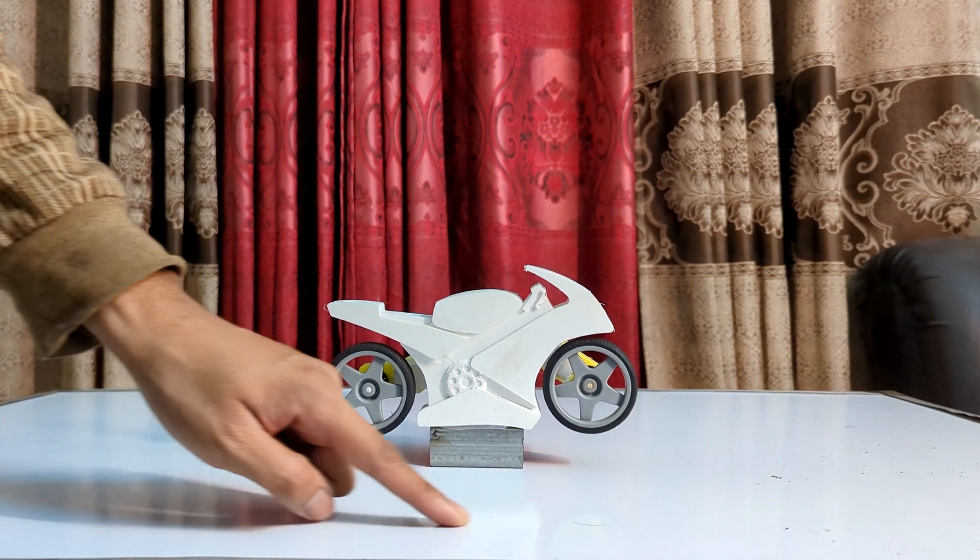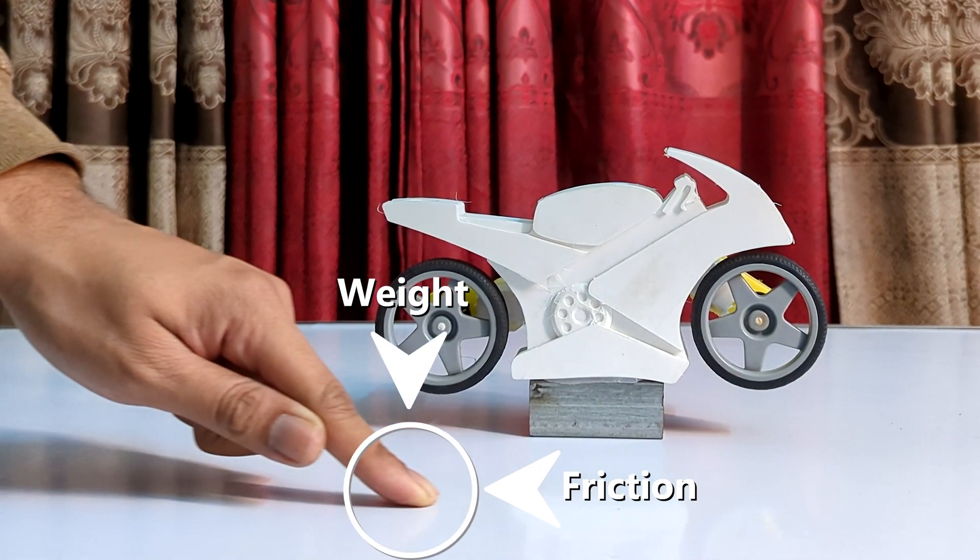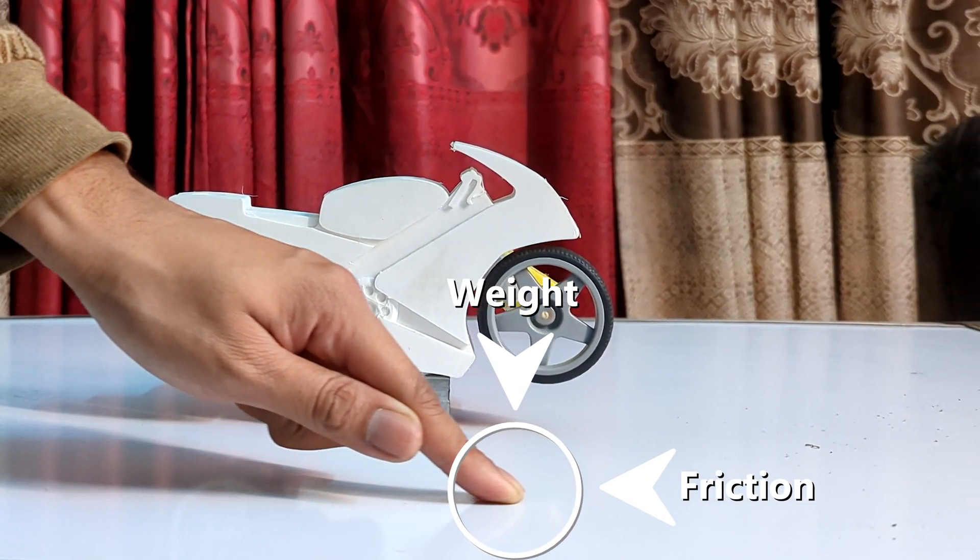Slide your finger on a surface without much force. If you can slide it easily, it means it's a low traction condition. Apply a bit of force — if it gets harder to slide, it means more friction and more weight is on top. This is basically traction.